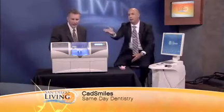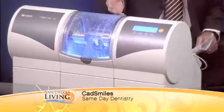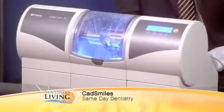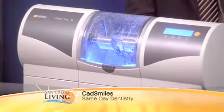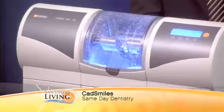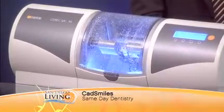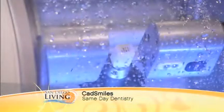It mills from a porcelain block that is in the machine. That tooth is going to be milled in about 10 minutes and it'll be done. So it took about two minutes to scan it, 10 minutes to mill it, and then we just place it in the patient's mouth. Within about an hour, you can have a crown done in the office.